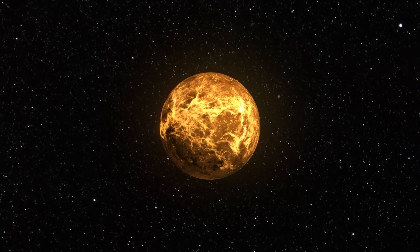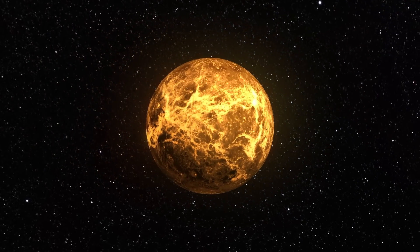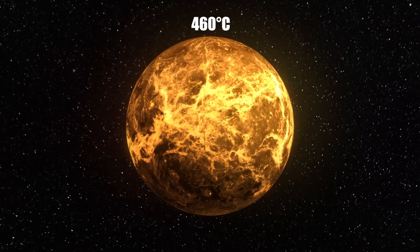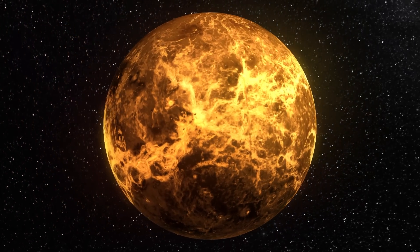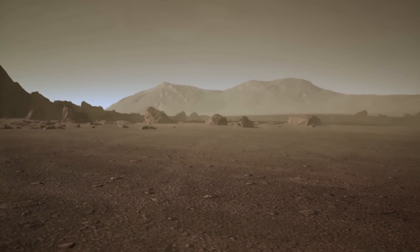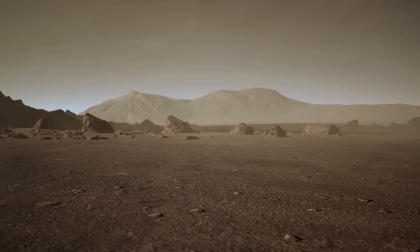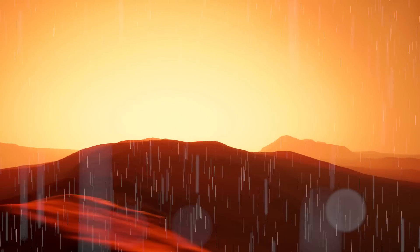There's no beating around the bush: Venus is a hellish place. How else would you describe a planet whose average temperature is 460 degrees Celsius and whose atmospheric pressure is 93 times that of Earth? If that's not enough, add the wind blowing at 350 kilometers per hour, air composed of 93% carbon dioxide, and sulfuric acid rain.